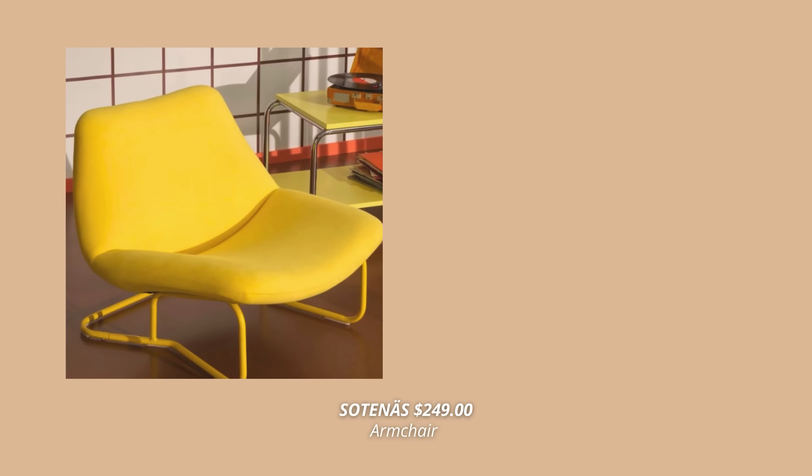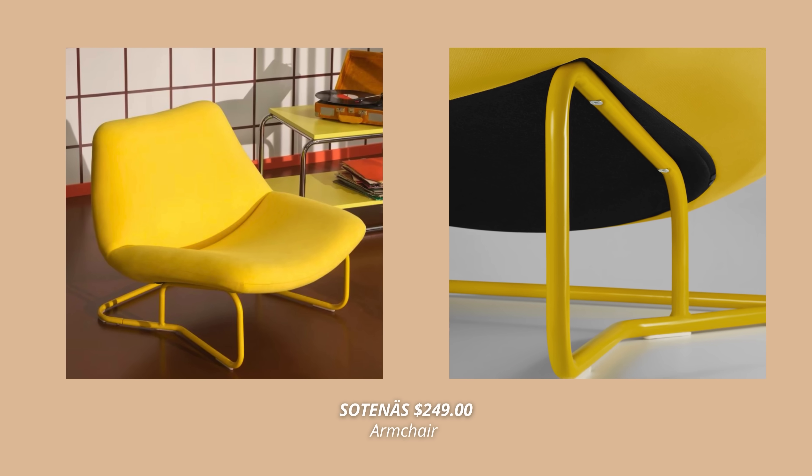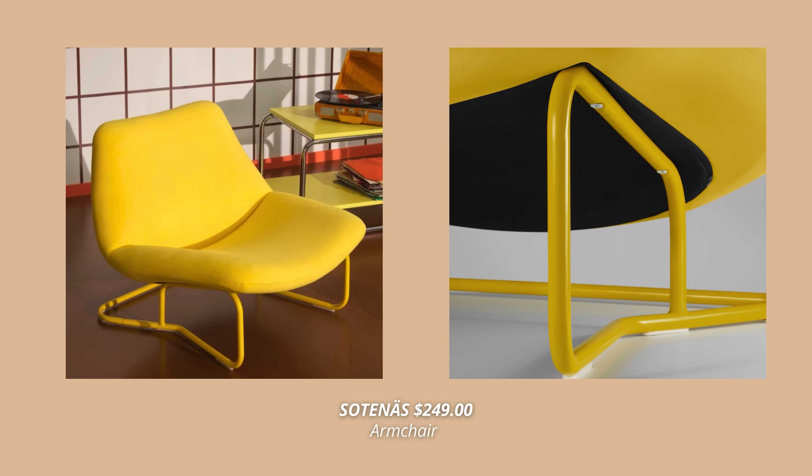The next one is also a retro Ikea design, launched in the 1969 catalogs, and that is the beautiful Sotenäs armchair. Another statement piece with such an interesting shape and color, and an Ikea piece that perfectly fits the mid-century modern aesthetic.